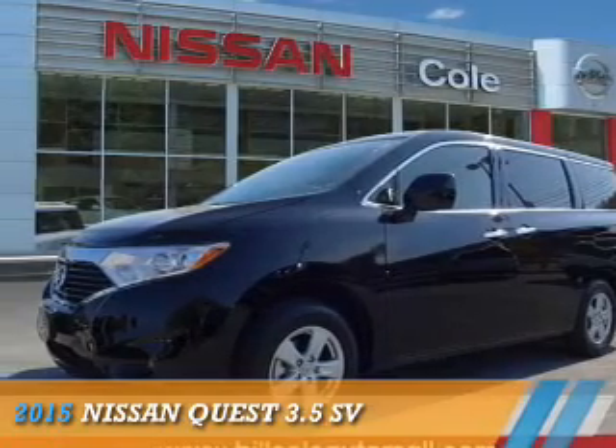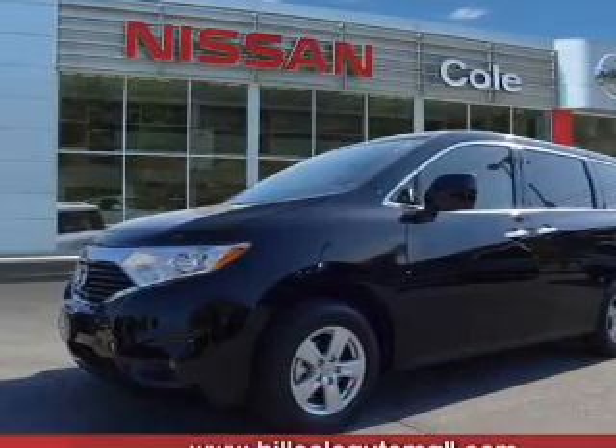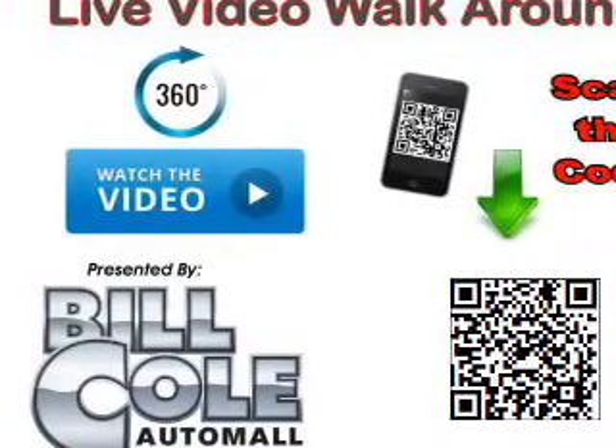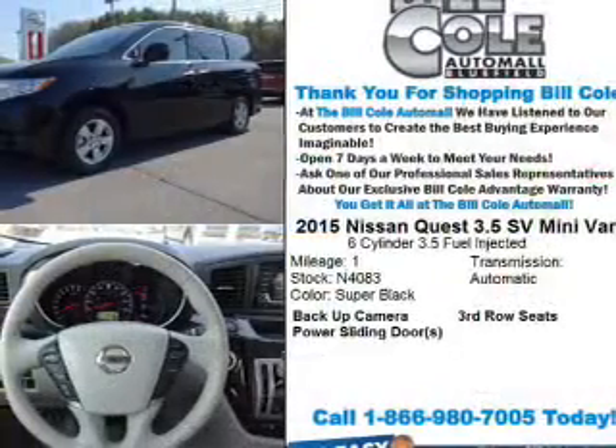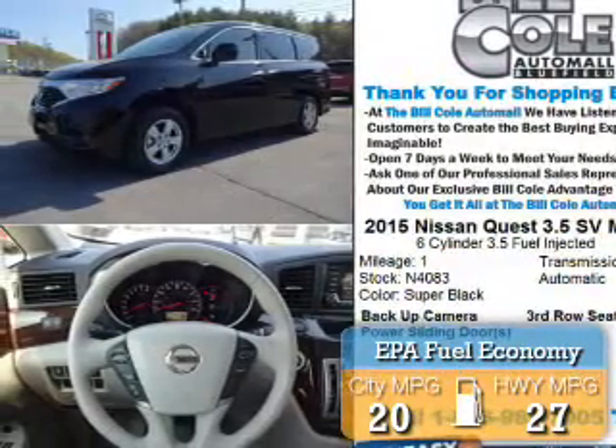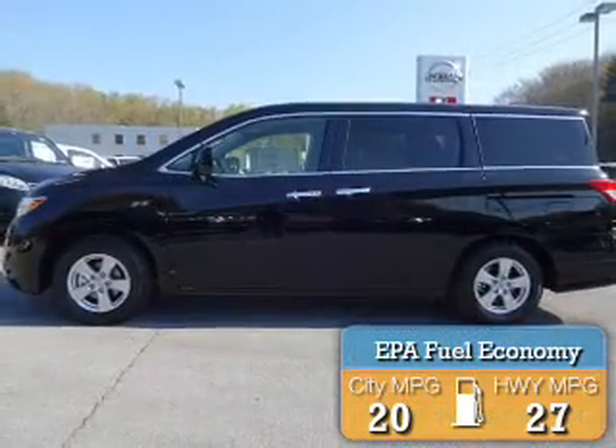Presenting the 2015 Nissan Quest. It's powered by Front Wheel Drive, a 3.5-liter six-cylinder engine, and a continuously variable transmission. Great fuel efficiency saves you money by requiring fewer trips to the gas station.